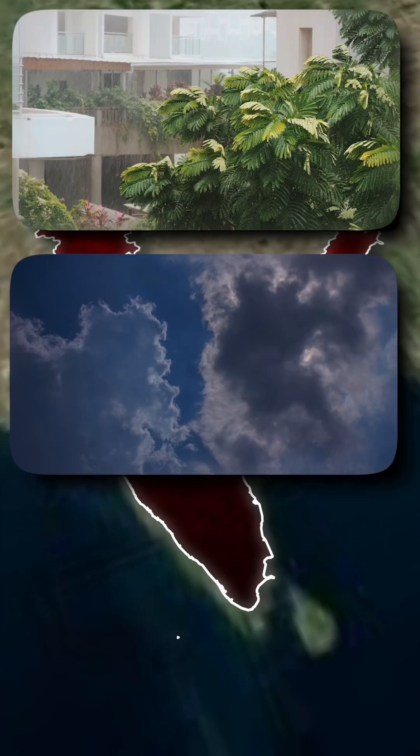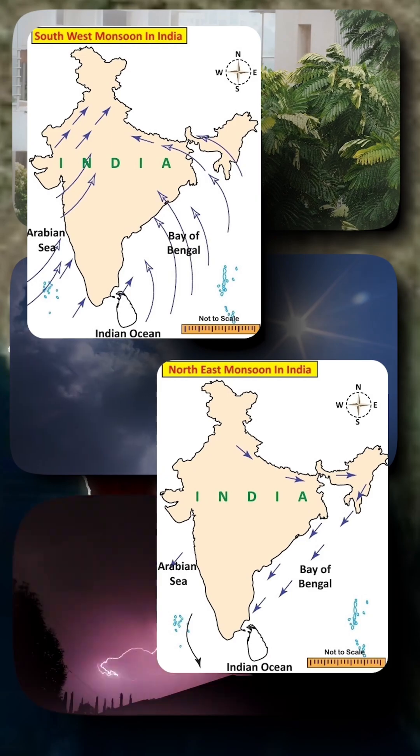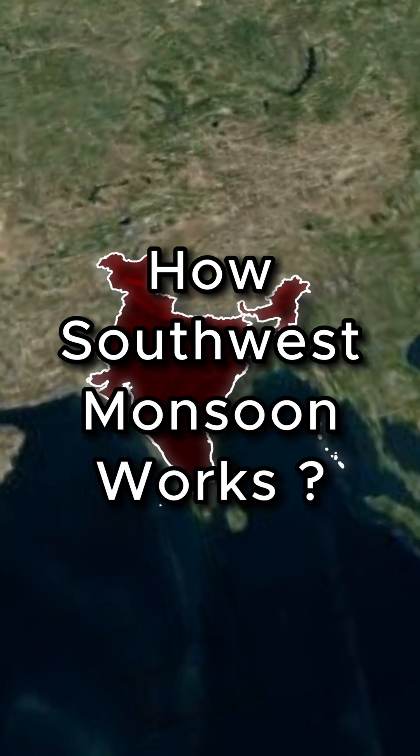India's climate is shaped by two major seasonal winds: the South-West Monsoon and the North-East Monsoon. Together, they decide the fate of our agriculture, rivers, and economy. Let's understand how the South-Western Monsoon works.